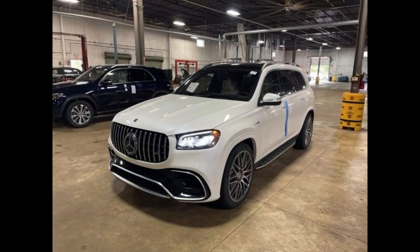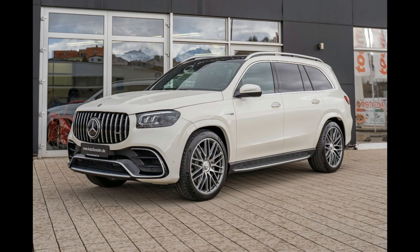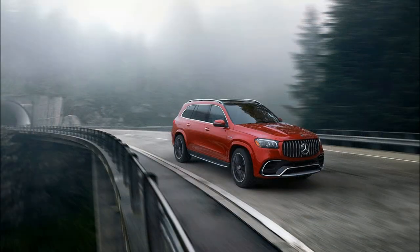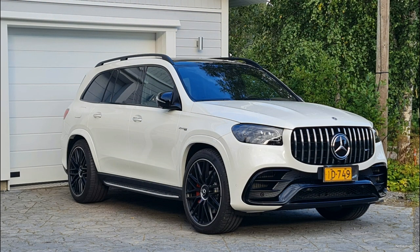Although Mercedes V8s were hard to come by in 2022, the turbo inline-six mild hybrid powertrain in the GLS 450 is nothing to sneeze at. In our evaluation during the 2020 SUV of the Year competition, the engine and nine-speed automatic transmission worked seamlessly to deliver a 5.8-second 0-60 mph time, only slightly off the pace of its chief rival, the BMW X7 xDrive40i. When equipped with the available e-Active Body Control suspension, the big SUV handles beautifully, staying flat through turns.